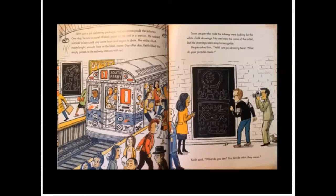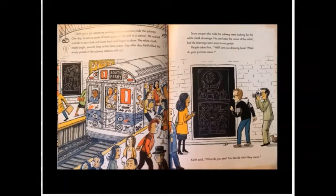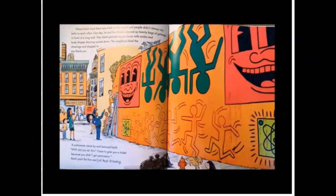Soon people who rode the subway were looking for the white chalk drawings. No one knew the name of the artist, but his drawings were easy to recognize. People asked him, why are you drawing here? What do your pictures mean? Keith said, what do you see? You decide what they mean. Where Keith lived, there was trash on the street and people didn't always say hello to each other. One day he and his friends cleaned up 20 bags of garbage in front of a long wall. Then Keith painted square faces with smiles and body shapes dancing upside down. The neighbors liked the drawings and stopped to say thank you. A policeman came by and lectured Keith: why did you do this? I have to give you a ticket because you didn't get permission. Keith paid the fine and just kept drawing.